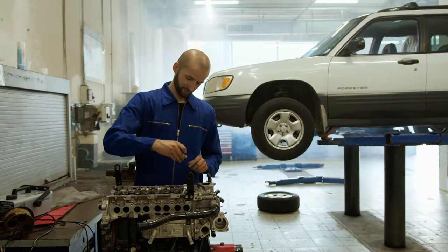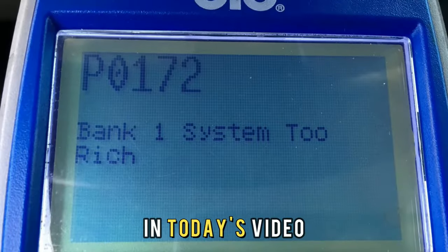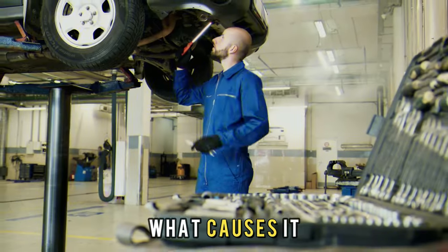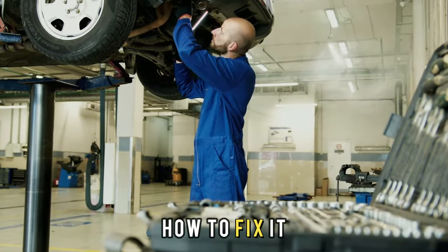Hi guys, this is Sarah from The Savvy Professor. In today's video, we'll discuss error code P0172, what causes it, and how to fix it.